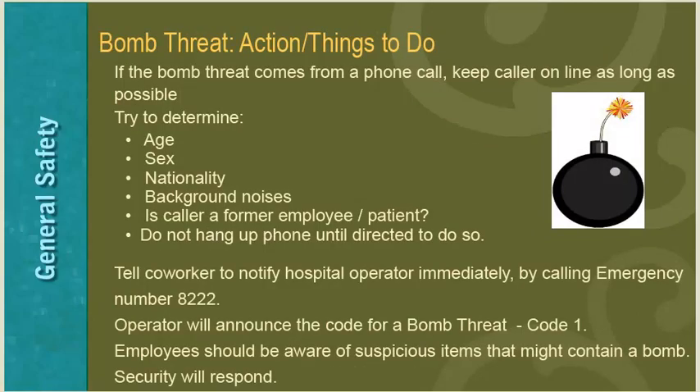If a bomb threat comes from a phone call, keep the caller online as long as possible and try to determine information about the caller — age, sex, nationality, background noises, whether the caller is a former employee or patient. Do not hang up the phone until directed by security. Have a co-worker notify the hospital operator immediately by dialing emergency number 8222. The operator will announce Code 1 for a bomb threat. Employees should be aware of suspicious items that might contain a bomb, and security will respond to the location.